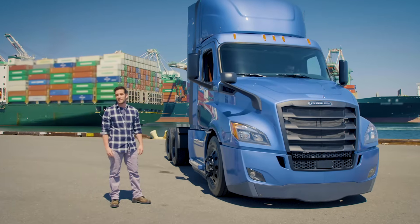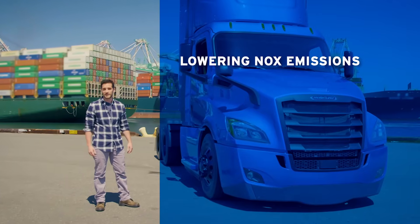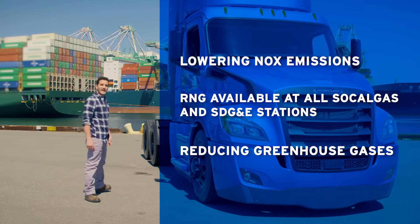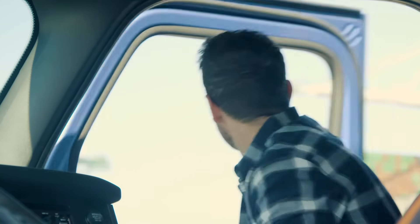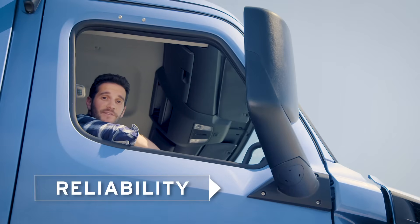NGVs are good for your business by meeting state regulations and avoiding port fees while lowering NOx emissions. When running on renewable natural gas, you even get greater greenhouse gas reductions. And compliance pays — every day, there are more and more loads specifically tailored for alternative-fueled vehicles as part of the effort to improve air quality. Natural gas heavy-duty vehicles meet the performance, cost, and reliability needs of operators while meeting state and federal emission compliance needs.